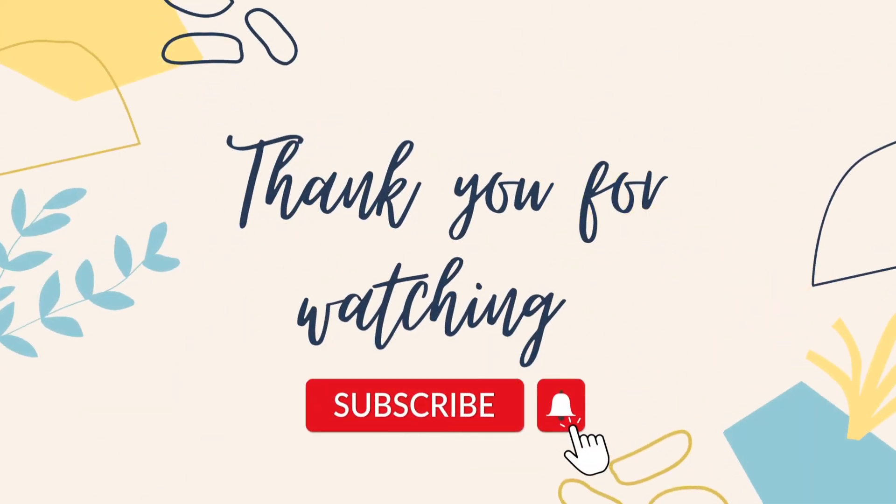Please like, share, and subscribe to the Home Schooling for Kids channel for more videos. In our next video, we will learn about animals and their homes.